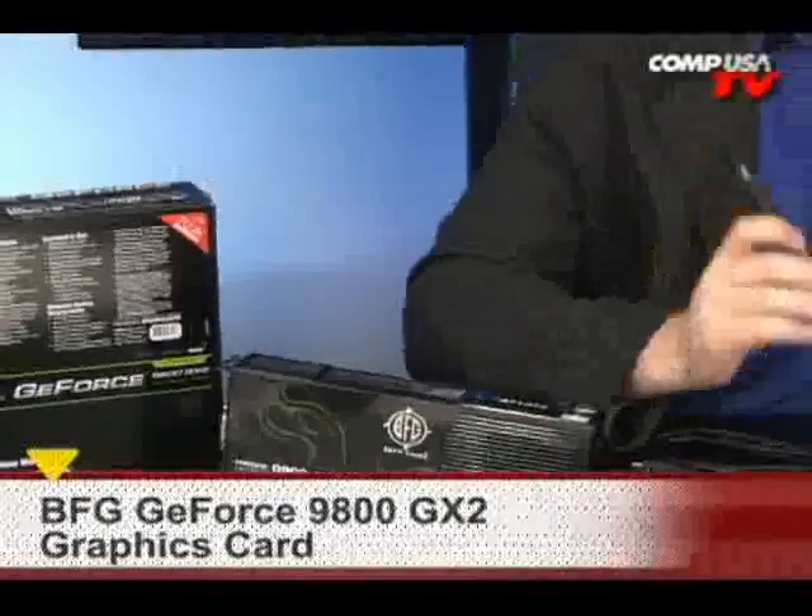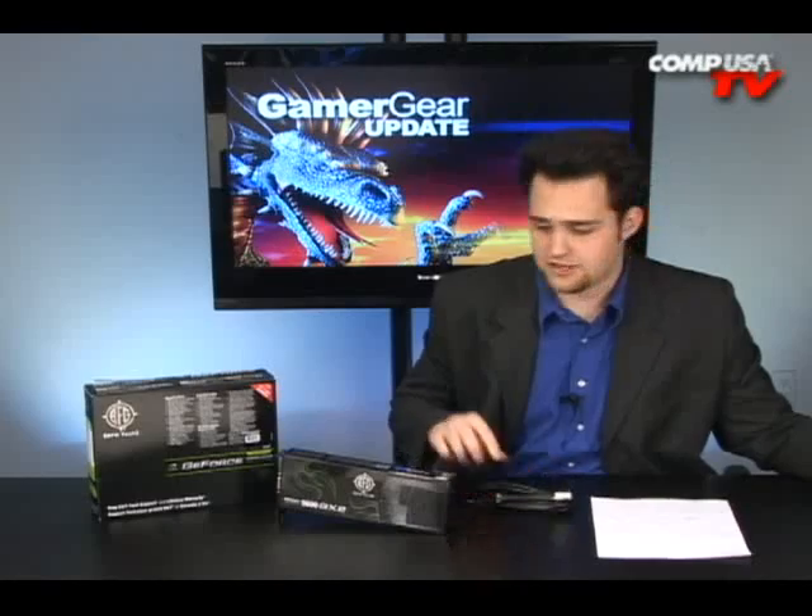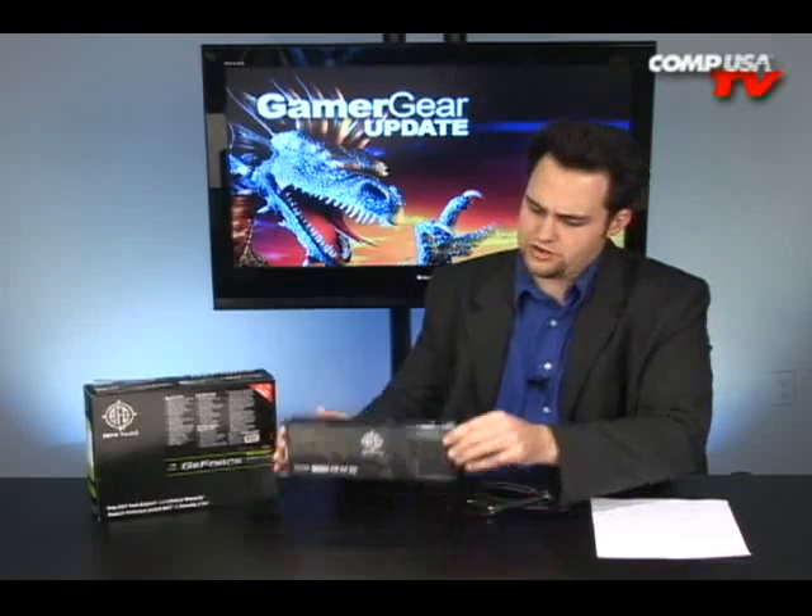Holy mother! This is the 9800 GX2 — this is the BFG model. It's sick and disturbing. This thing is faster than just about any two-card solution on the planet. It's got two GPUs in one nice large 11-inch long casing.